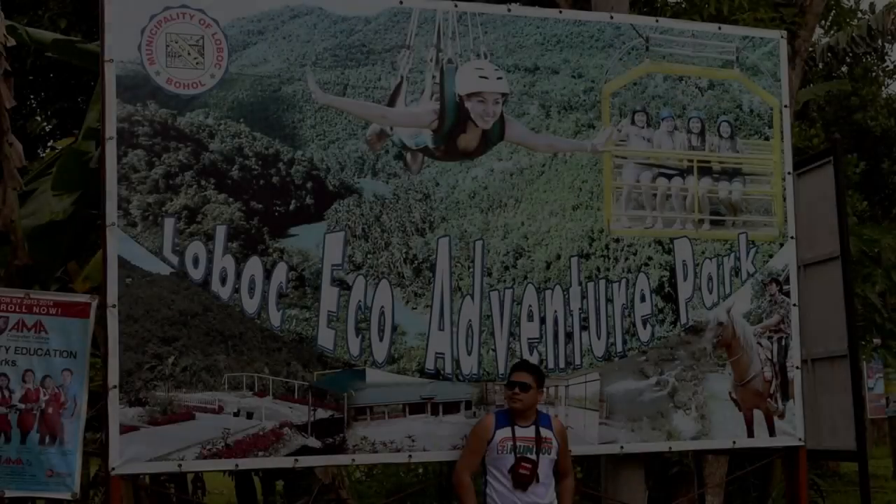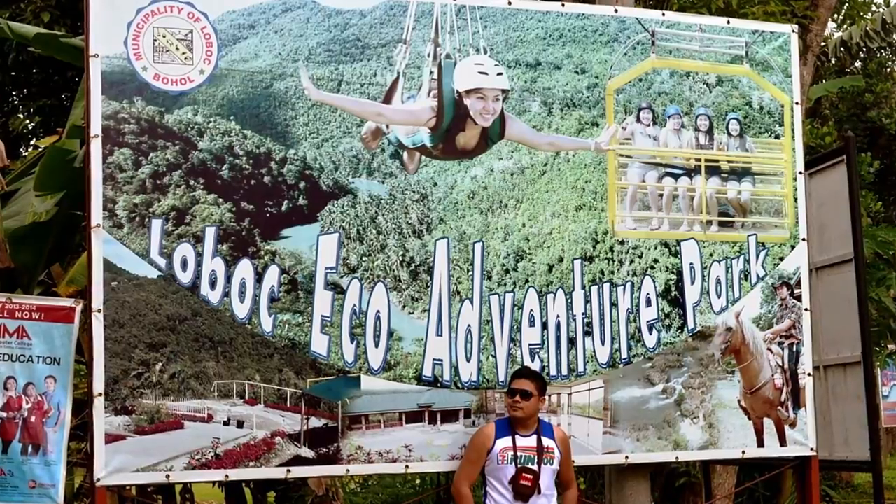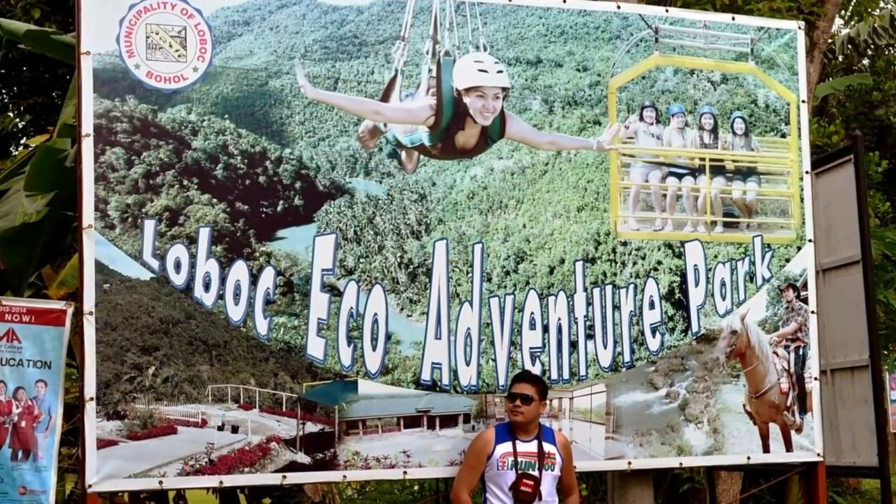First up is Loboc Eco Adventure Park. They have some river activities here and a cable car which will take you across the river gorge. But you really have to cross the river the way the Scottsdale Travel Chick did — by zipline.